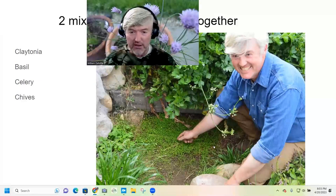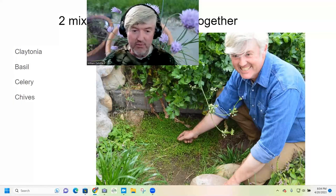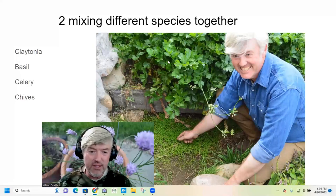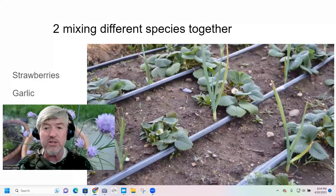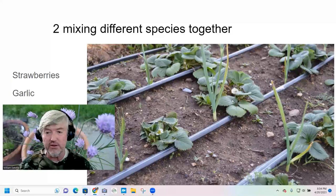This claytonia seeded itself — I didn't plant it — but it came as a gift because I don't kill every weed I see. So we get a lot of gifts without doing any extra work. There's also basil, mature claytonia, and celery growing here. A lot of people think strawberries and garlic don't do well together based on some gardening books, but I think that's inaccurate — garlic and strawberries actually do very well together. There's a lot of misinformation out there in the gardening world.